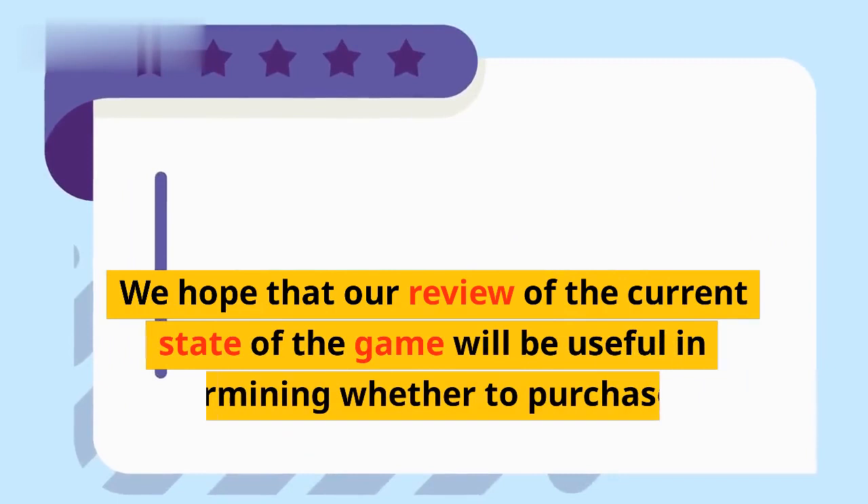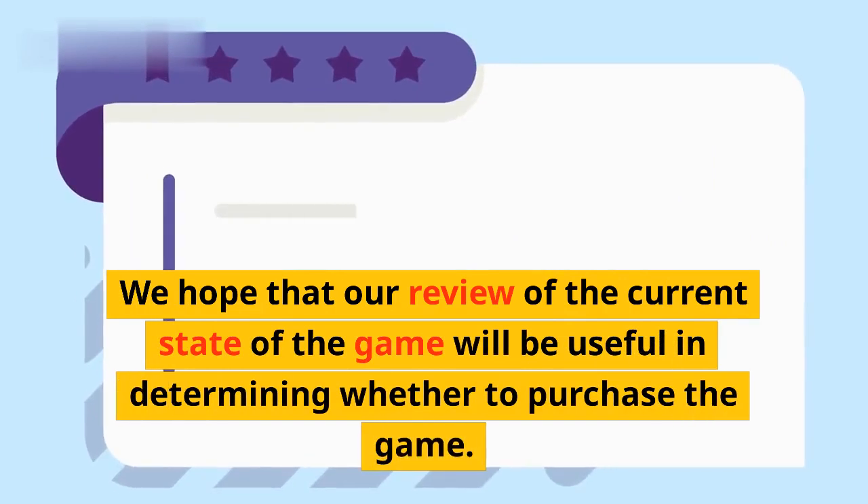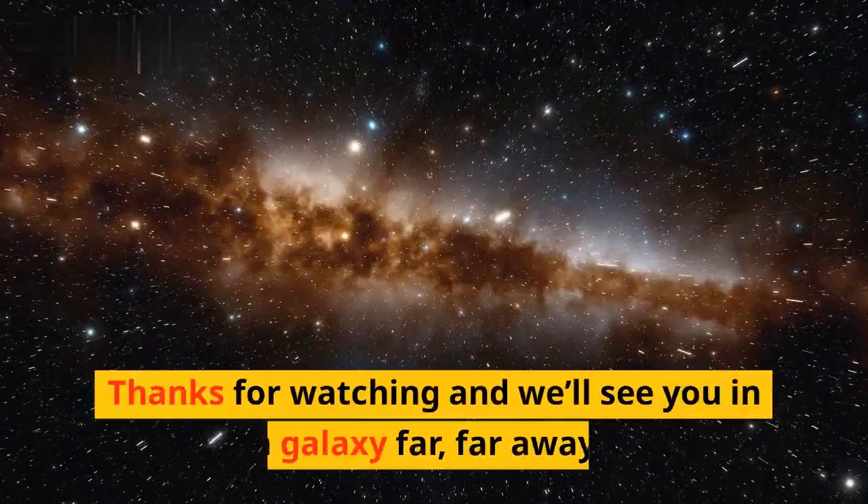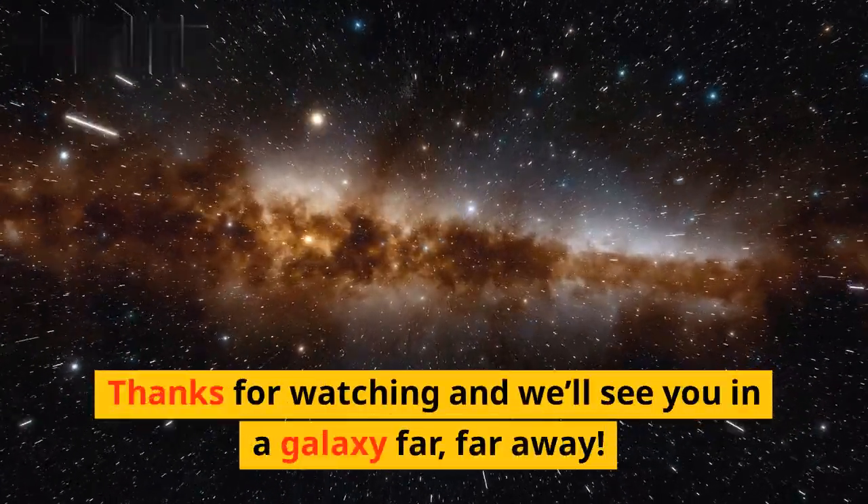We hope that our review of the current state of the game will be useful in determining whether to purchase the game. Let us know your thoughts in the comments below. Thanks for watching, and we'll see you in a galaxy far, far away.